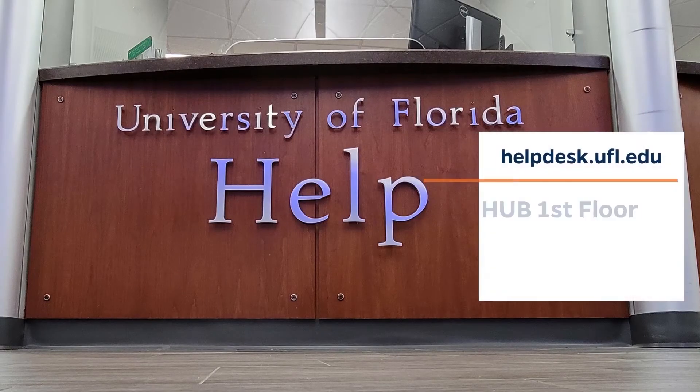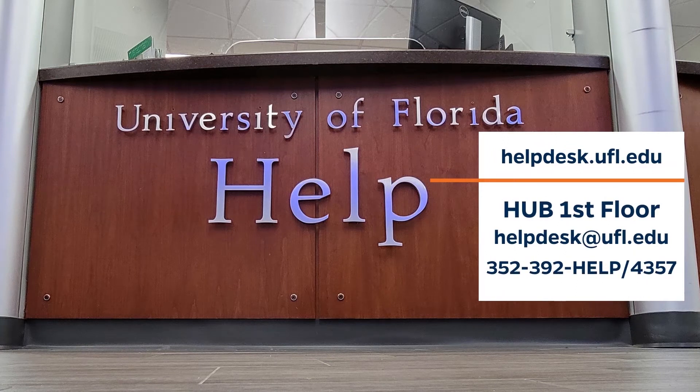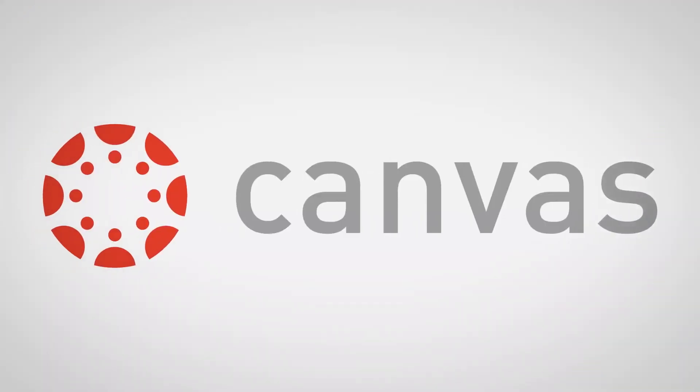You can visit the Help Desk on the first floor of the Hub, call 352-392-4357, or email helpdesk@ufl.edu for assistance with any of the services covered in this video, including the next one: Canvas eLearning.